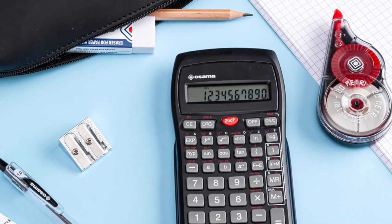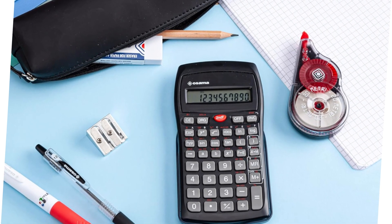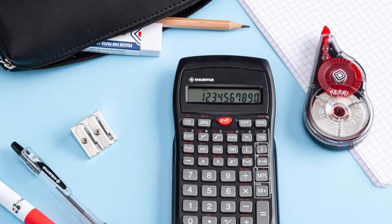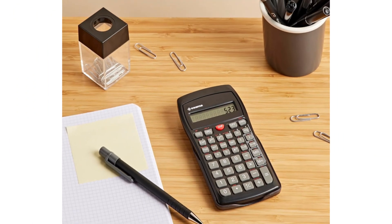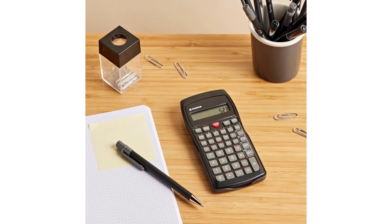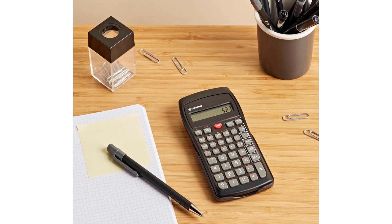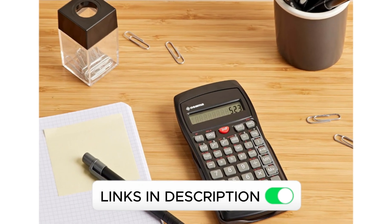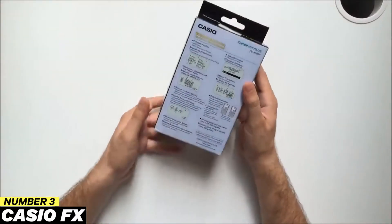This model operates with L1130 batteries. The B Color line by Osama presents this calculator in modern and striking colors, available in green and orange, and includes a sliding protective case for greater durability. Its ergonomic design guarantees a comfortable grip. Although it is not the most complete model and may fall short for demanding users, it remains an excellent learning tool with a very good quality-price ratio.